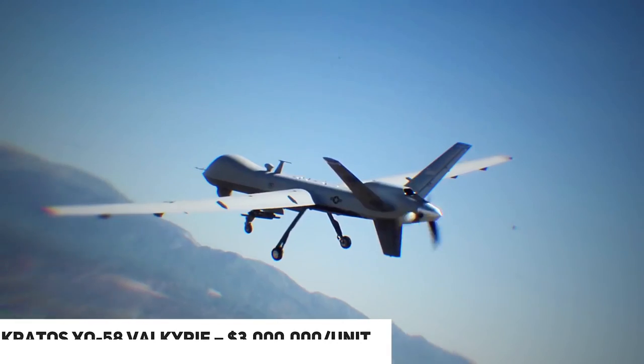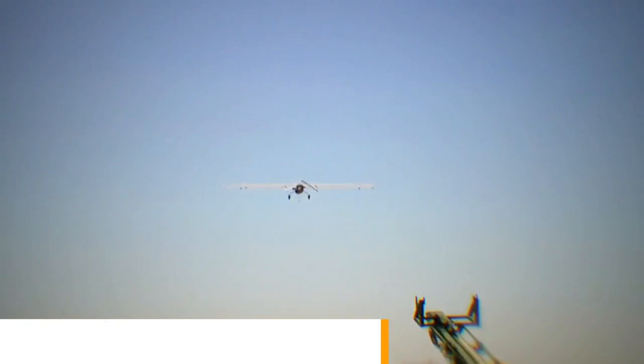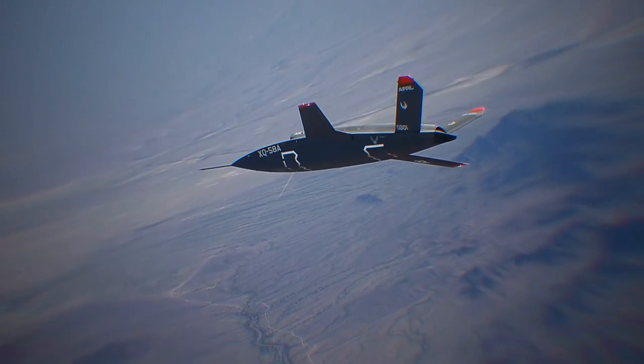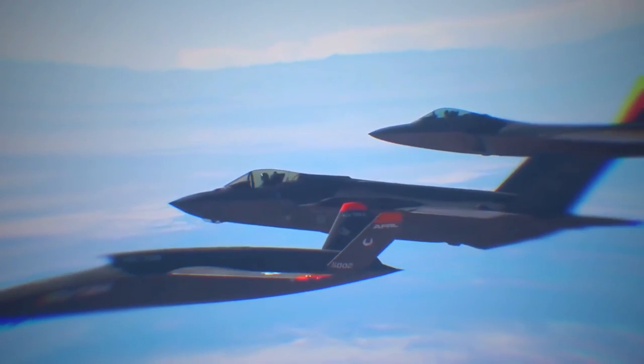At number three, we have the Kratos XQ-58 Valkyrie, priced at $3 million per unit. This drone is designed as a force multiplier to serve as a loyal wingman for the F-22 Raptor or F-35 Lightning in combat missions. It is about 28 feet long, can reach 700 miles per hour on a 2,500-mile flight, and has a 22-foot wingspan.